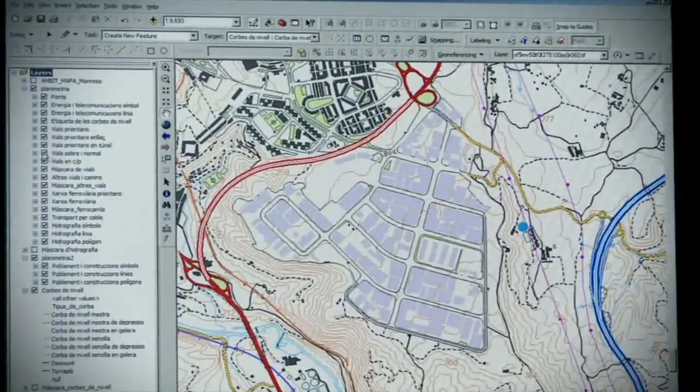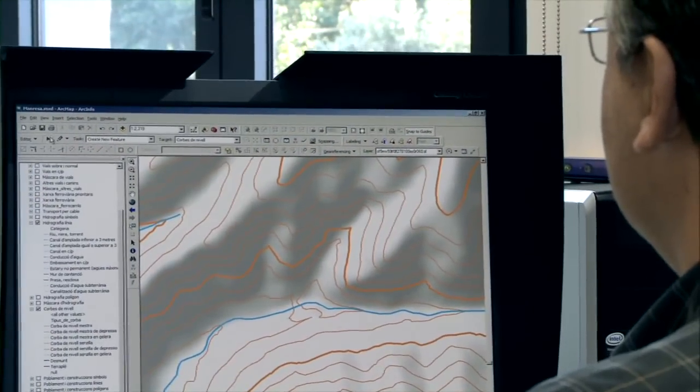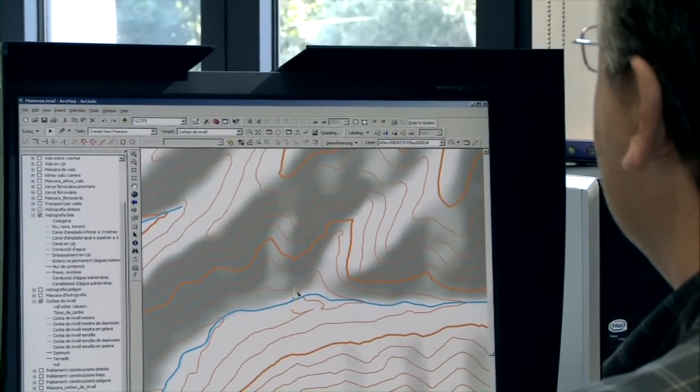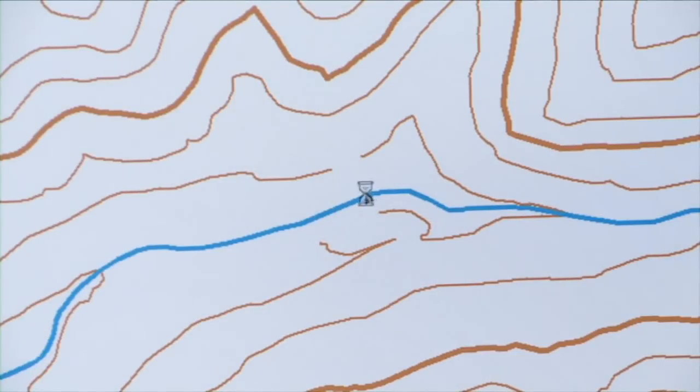L'altimetria és el conjunt de dades que representa el relleu terrestre. Per generar l'altimetria del mapa 1:50.000, s'extreu de la base de dades altimètrica 1:5.000: cotes, vèrtexs geodèsics, corbes de nivell senzilles cada 20 metres i corbes de nivell mestres cada 100 metres. El procés de generació de corbes de nivell pot produir errors que s'han de corregir, com per exemple una corba de nivell que s'ha tancat de manera incorrecta.